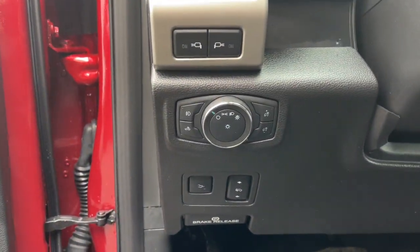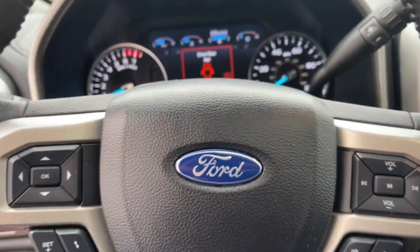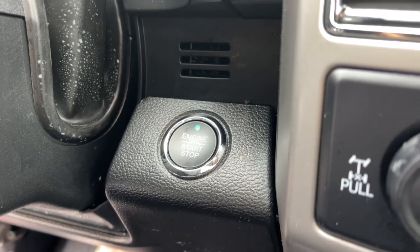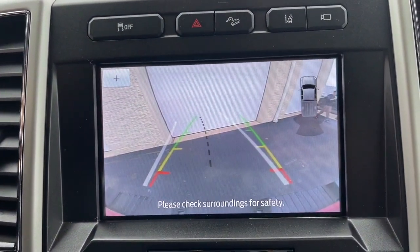These are just some of the great options this vehicle comes with: sun and moonroof, navigation system, remote engine start, adaptive cruise control, bed liner, aluminum wheels, blind spot monitor, electronic stability control, traction control, and intermittent wipers.